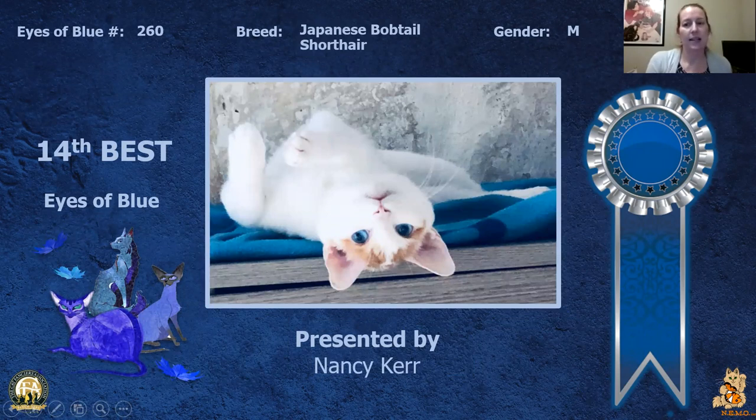My 14th best is this male Japanese Bobtail shorthair. Gorgeous blue color which is complemented by the blanket he's laying on as he views the world in his own unique perspective. Today he is my 14th best.